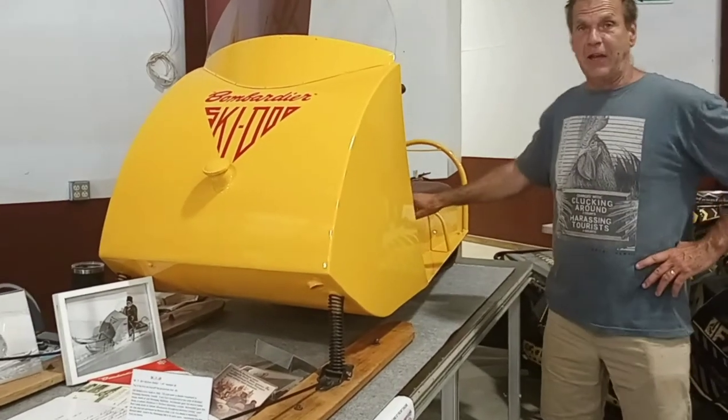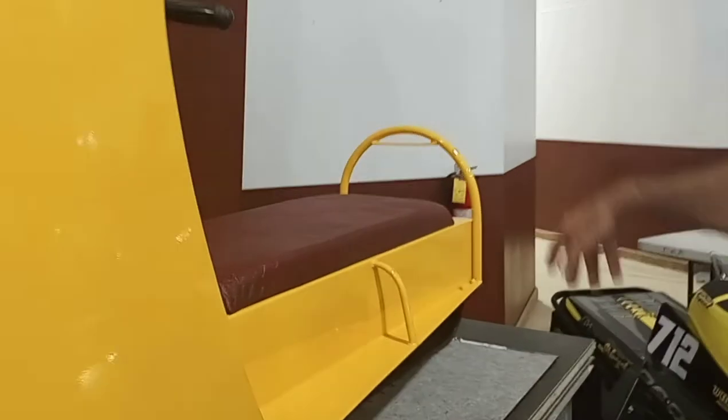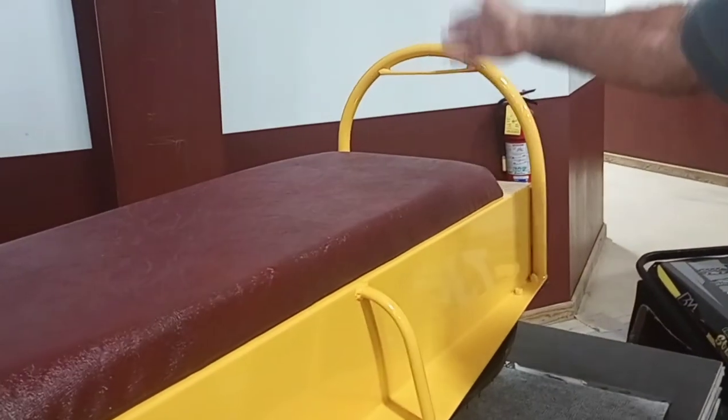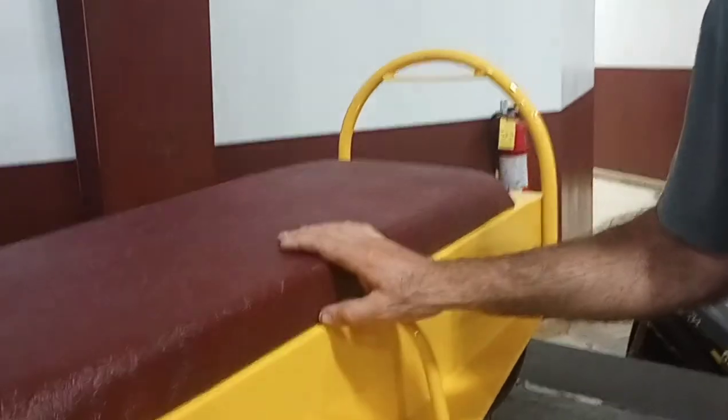The seat had a backrest, but this one did not. The very first early original 60s had no backrest, but very shortly they did add a backrest. They just got better with each sled and changed them all a little bit as they were producing them.